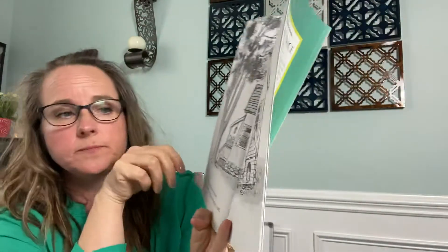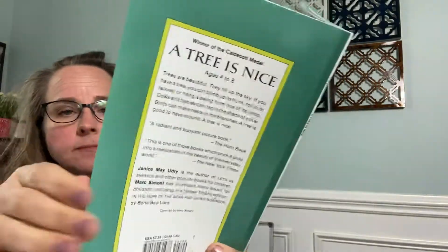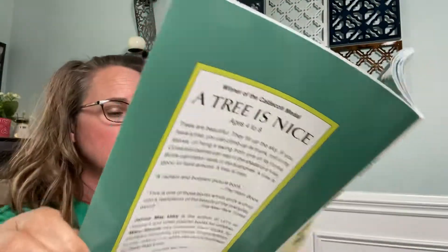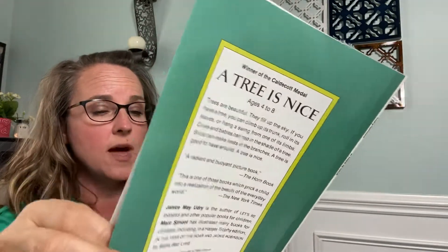A tree is nice for a house to be near. The tree shades the house and keeps it cool. The tree holds off the wind and keeps the wind from blowing the roof off the house sometimes.